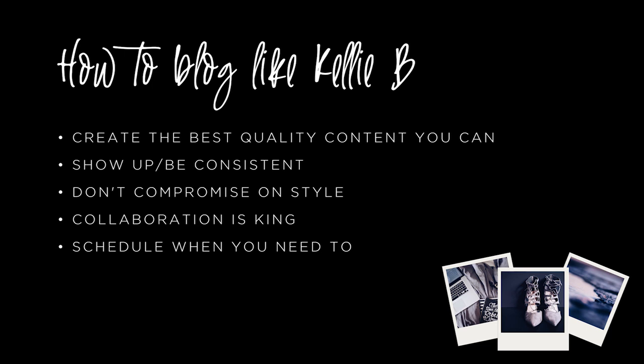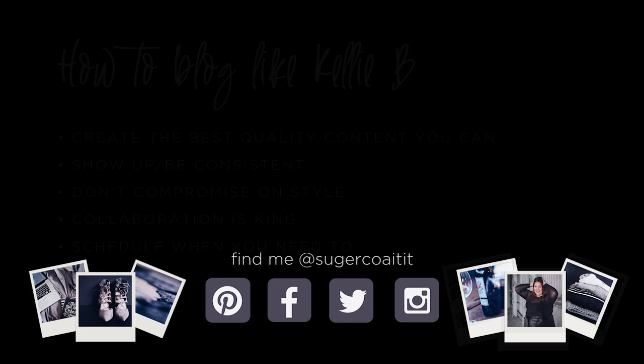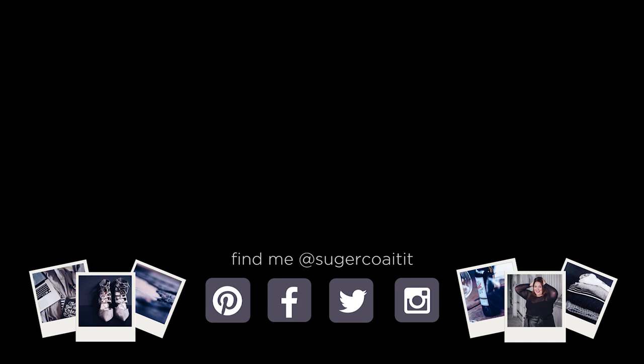If you're blogging like Kelly, you're not going to be able to compromise on style. The final tip from Kelly's blog and social media is to schedule where you need to. It's impossible for a blogger to manage everything, especially if you're working full-time or have a family. Don't be afraid to pick channels you're not necessarily going to be actively engaging in — like Kelly does with Facebook — and schedule those posts. They may not get the same engagement as if you were there interacting, but they'll get more than nothing. Thanks for being here, I hope you enjoyed this episode of How To Blog Like!